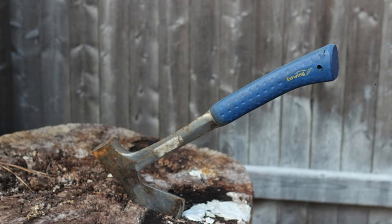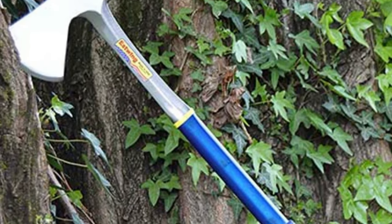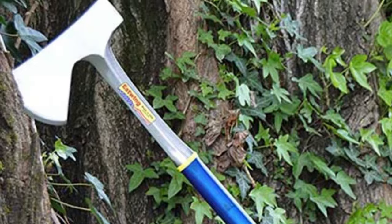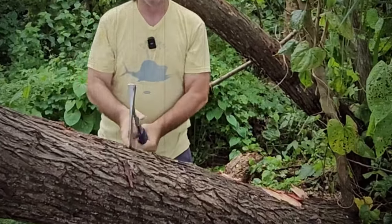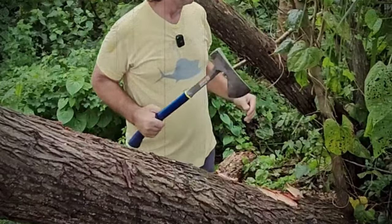Whether you need to trim small branches, split firewood, or chop down saplings, you'll find yourself reaching for this axe time and again. Investing in the Estwing E45A Long Handle Camper's Axe means choosing a tool designed for long-term reliability and versatility. This axe is built to last, ensuring you have a trustworthy companion for all your outdoor tasks.